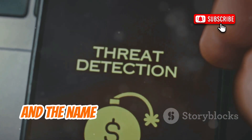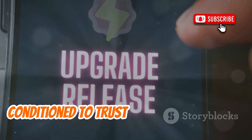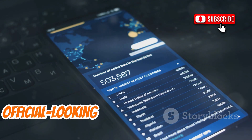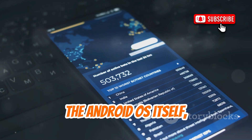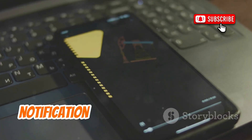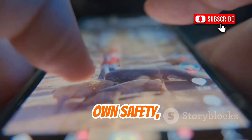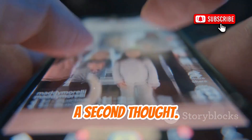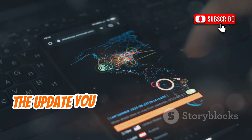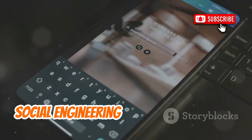Moving on, we have Evil App, and the name pretty much says it all. This tool is particularly devious because it exploits something we're all conditioned to trust: system updates and legitimate app store interfaces. Evil App is a master of disguise, capable of perfectly mimicking official-looking update notifications from the Android OS itself, or even update prompts from the Google Play Store. Users, trained to accept these prompts for their own safety, will often tap Install or Update without a second thought. With that single tap, Evil App gains the permissions it needs to take deep control of the device. The update you thought was protecting you has in fact become the gateway for a complete takeover. Evil App underscores the sophistication of social engineering in modern malware.